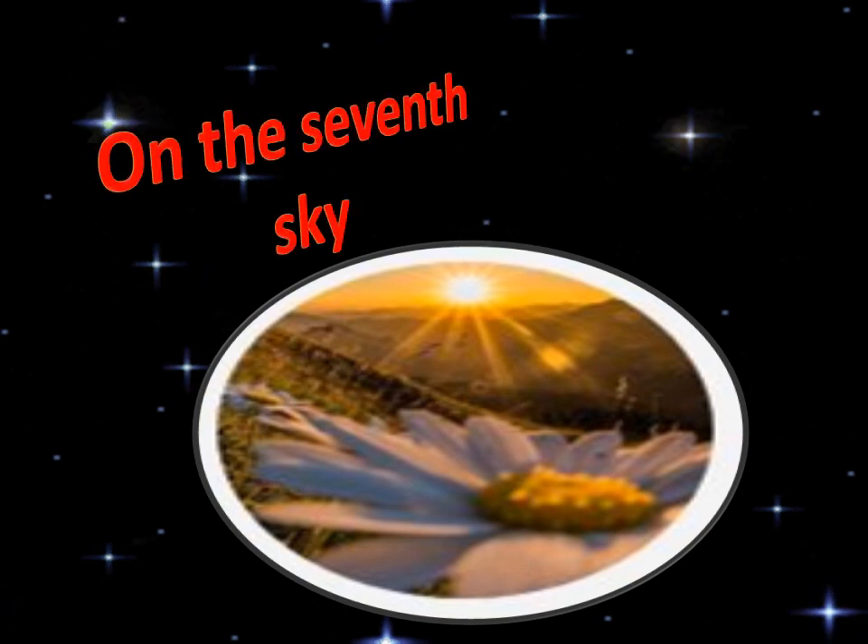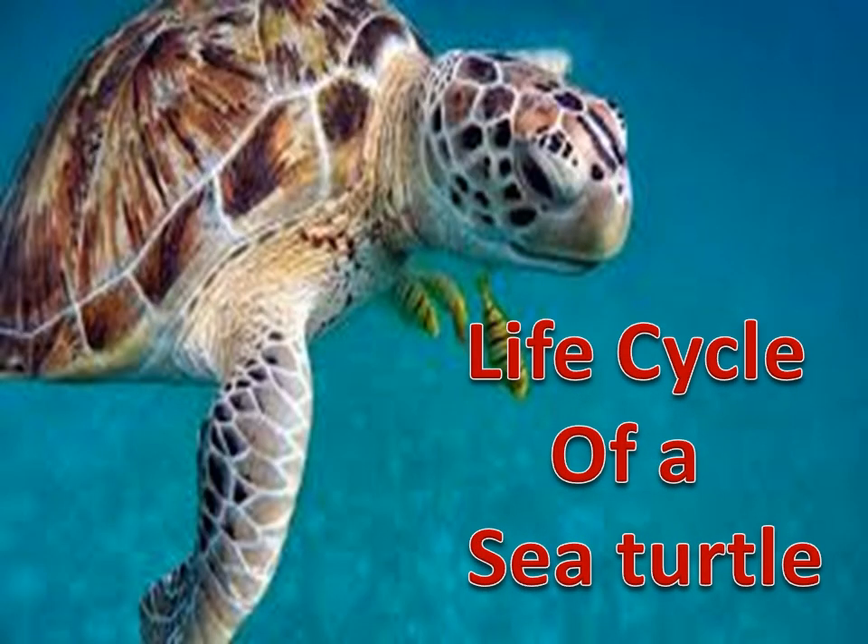Assalamu alaikum, welcome back to my channel on the 7th sky. Today our topic is life cycle of a sea turtle.